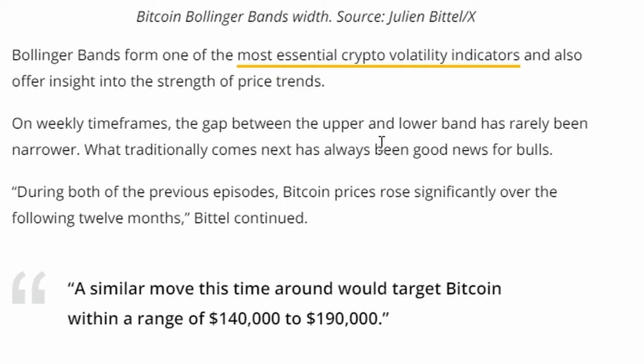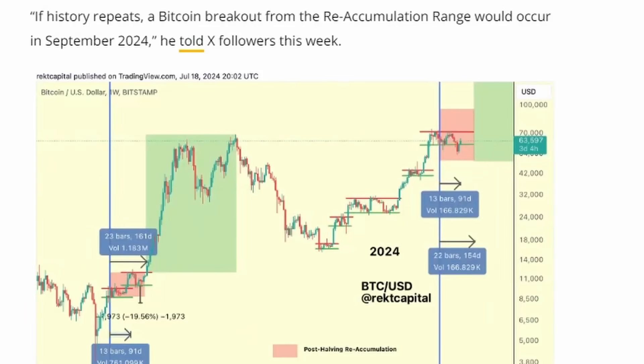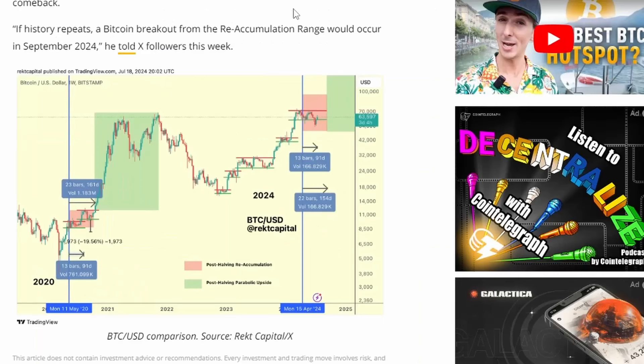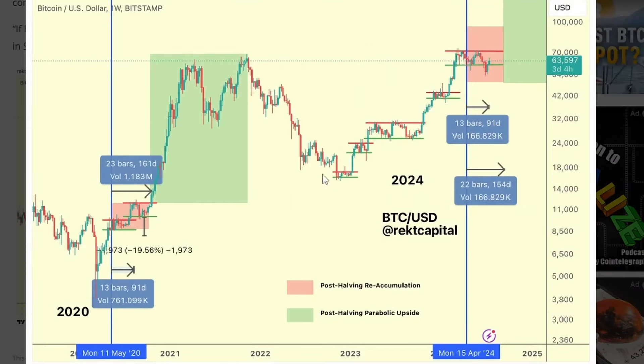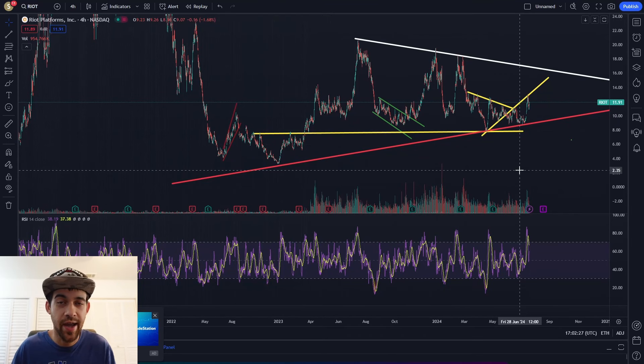During both previous times of compressed Bollinger Bands, Bitcoin's price rose significantly over the following 12 months. A similar move this time around could target Bitcoin within a range of 140 to 190 thousand dollars. History suggests a September Bitcoin breakout - Rex Capital suggests September would be the make-it-or-break-it moment. We are approaching the post-halving parabolic upside - it should be about 22 bars, we're about 13 bars in, so roughly another 60 days to wait if history repeats.